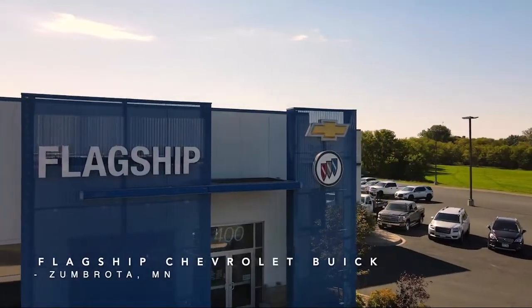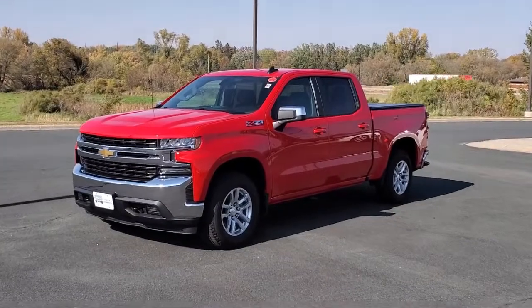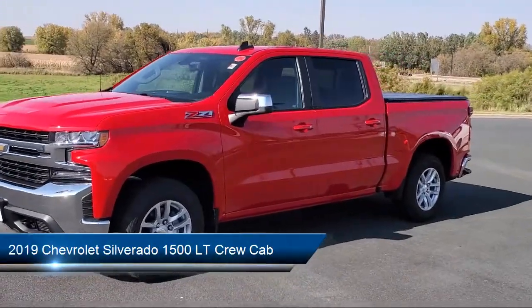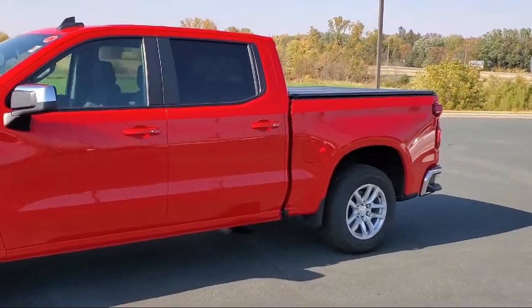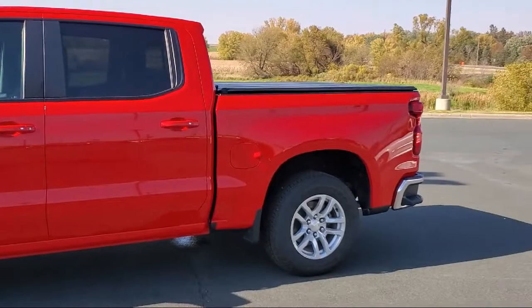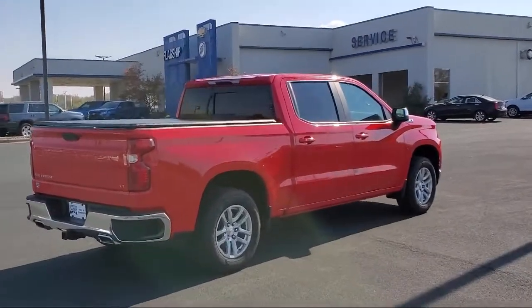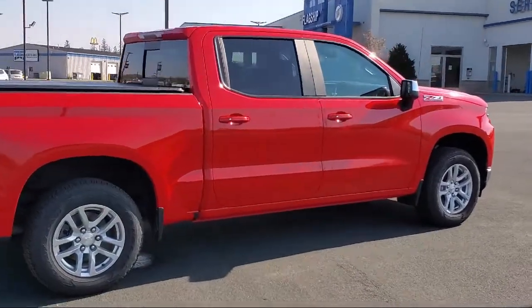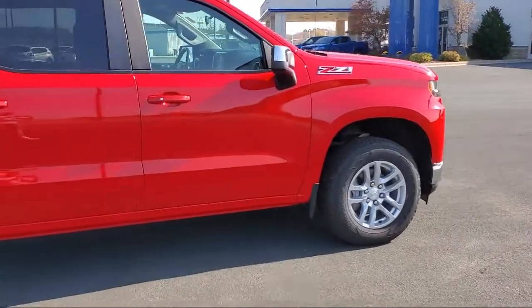Welcome to Flagship Chevrolet Buick. Here's a look at one of our great vehicles for sale. It comes equipped with the All-Star Edition, Z71 Off-Road Package, Chevy Tech Spray-On Black Bed Liner, Z71 Off-Road and Protection Package, 10-Way Power Driver Seat with Lumbar, Bluetooth Smartphone Integration, Chevrolet Infotainment 3 System, 4-Wheel Drive Convenience Package 2, and Keyless Entry.